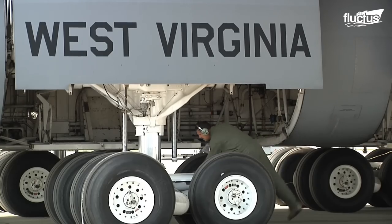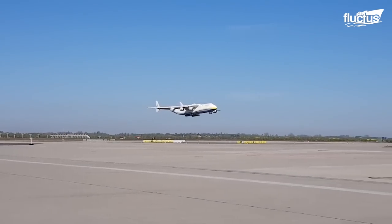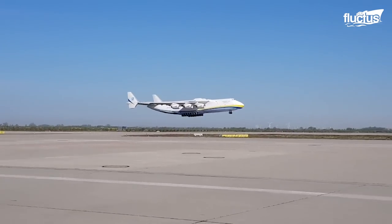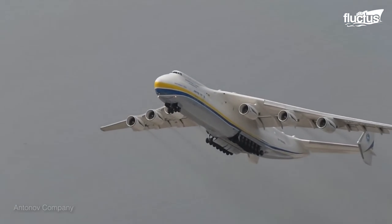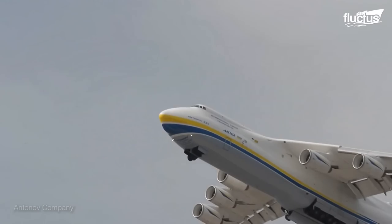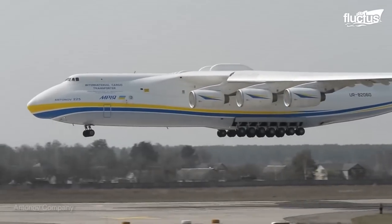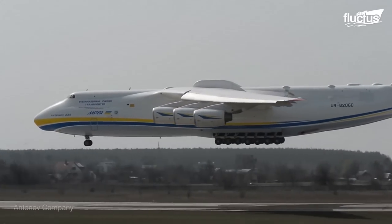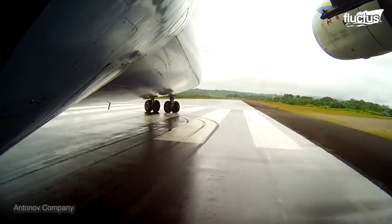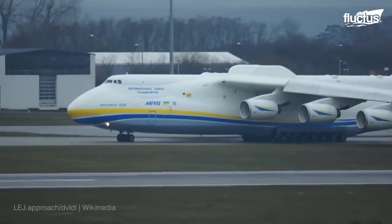Undoubtedly, the C-5's landing gear configuration is impressive, but the record holder for the highest number of tires on a cargo aircraft goes to the Antonov An-225. First introduced within the Soviet Union in 1988, the 275-foot-long An-225 was fitted with an astounding 32-wheel landing gear system. Twenty of these wheels were fully steerable — four in the nose and 16 at the rear.